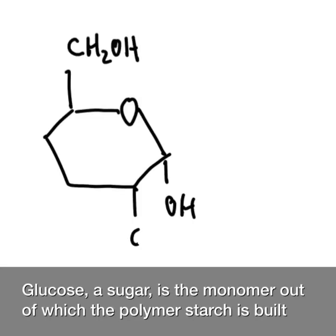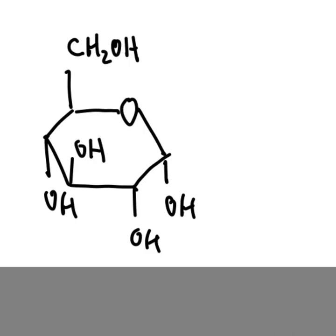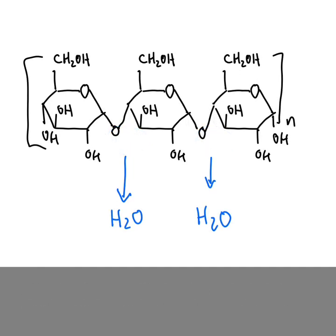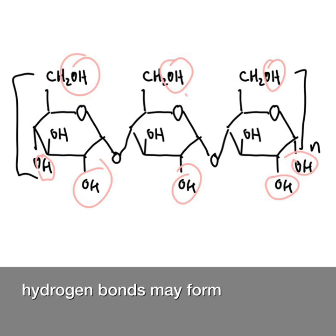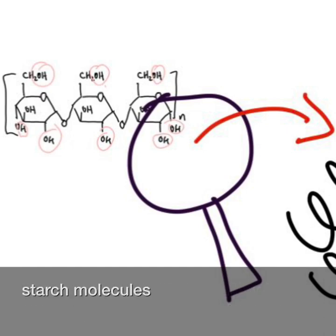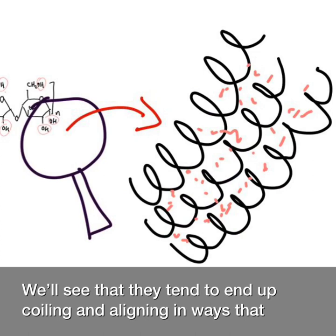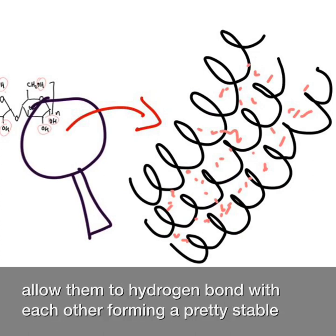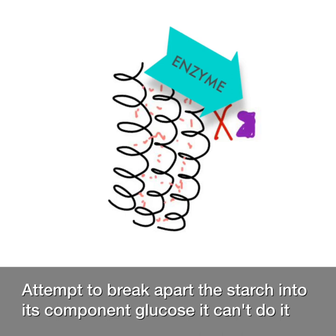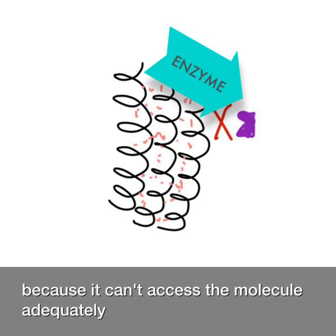Glucose, a sugar, is the monomer out of which the polymer starch is built. Hundreds of units of glucose bond together to form the polymer that is starch, or amylose. Looking at this polymer, you'll see that there are lots of sites where hydrogen bonds might form. And this is important, because when we zoom out and look at a bunch of starch molecules, we'll see that they tend to end up coiling and aligning in ways that allow them to hydrogen bond with each other, forming a pretty stable structure. The stability of that structure means that when digestive enzymes attempt to break apart the starch into its component glucose, it can't do it, because it can't access the molecule adequately.